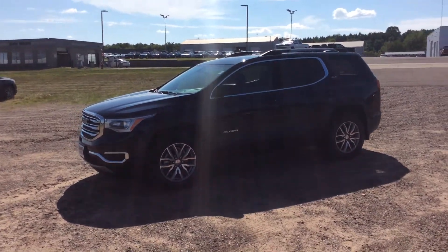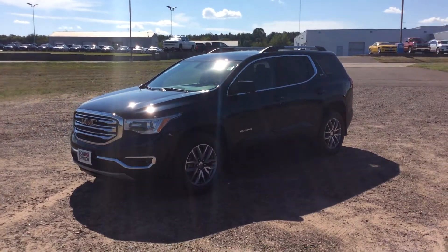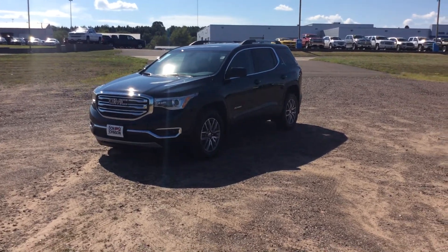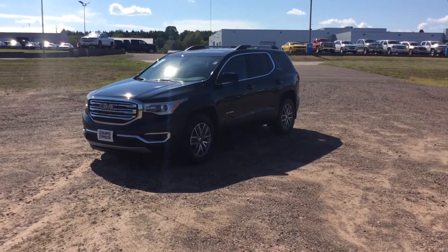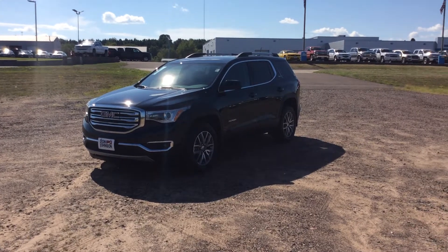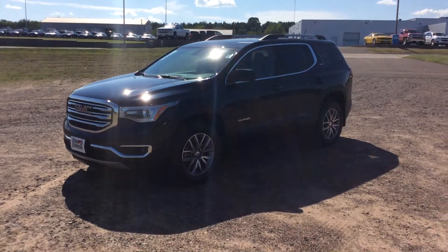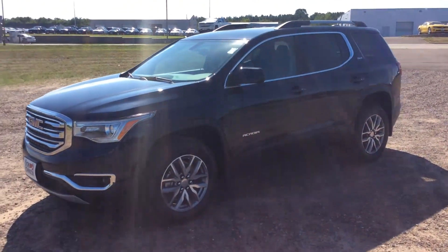Hey guys, Pat Davis here at Don Johnson Motors in Rice Lake, Wisconsin, and today I have a 2017 GMC Acadia here. This is a dark sapphire blue. The trim level is an SLE2, so it's not a base model. Cloth on the inside, but it still has heated seats, backup camera, remote start, and a few other things that I'll show you on the inside. This one is powered with a 3.6 liter V6 engine, rated for 25 miles per gallon on the highway. This one is all-wheel drive.